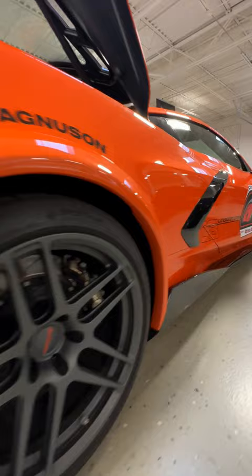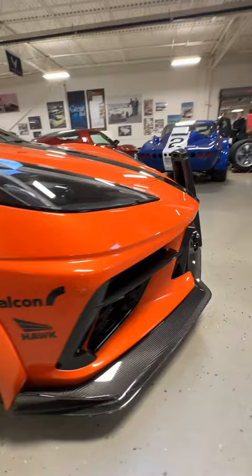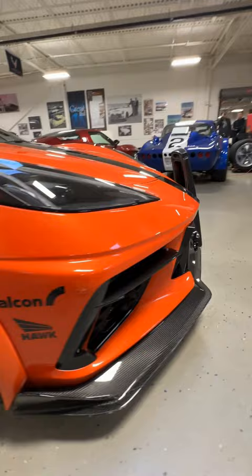Upgraded Alcon brakes with Hawk brake pads, and a Nowicki Autosport Concept 8 front splitter and fender flares. The livery on the outside of the car is from the Optima Ultimate Streetcar Invitational.